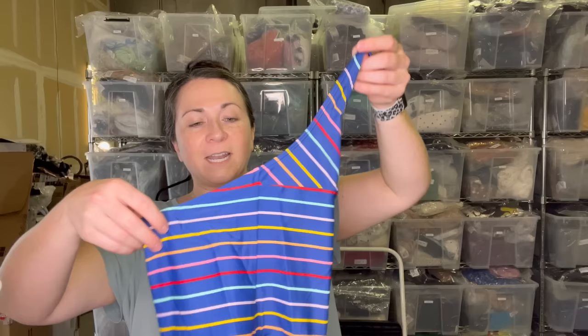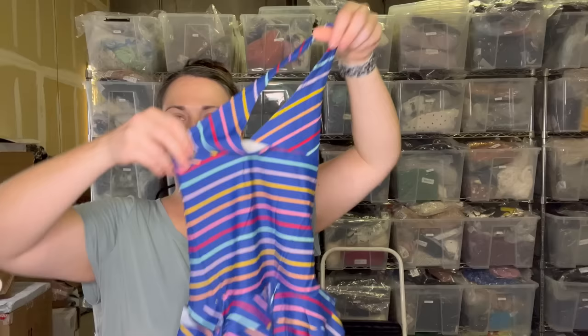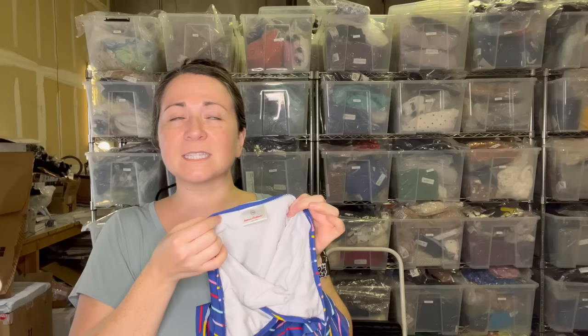Next is this cute little Hanna Andersson girls swimsuit. I love picking up girls stuff. This is size 130 and I can't remember what a 130 is off the top of my head — I want to say maybe seven, but then also maybe a 10. Let me know if you know what 130 is. My son is no longer in that stage anymore so I don't remember the sizing.